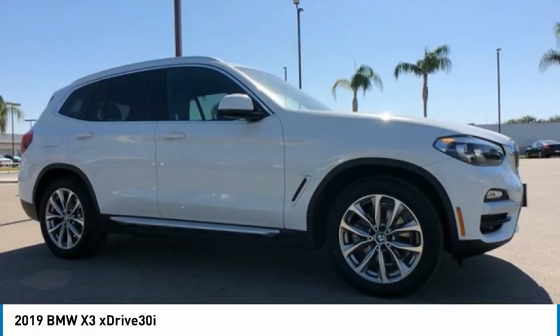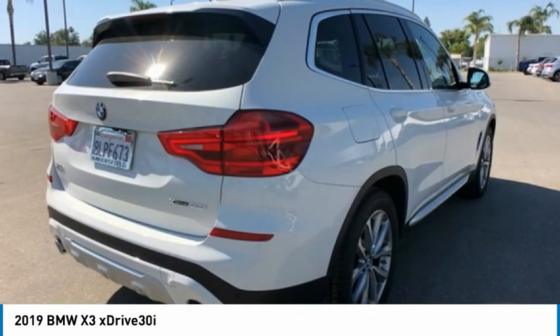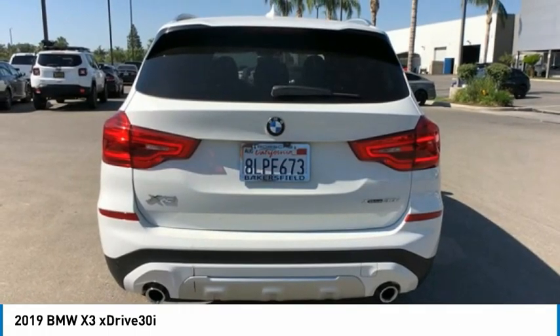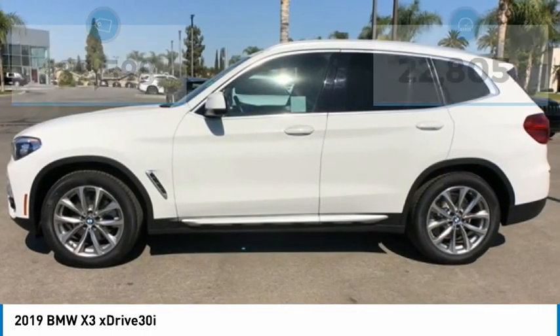Test drive the 2019 BMW X3. The BMW X3 builds on the success of the original by developing its core competencies while adding new technology to establish new benchmarks for agility, efficiency, and comfort, and is priced below forty thousand dollars.